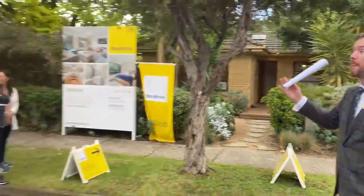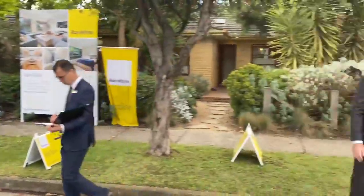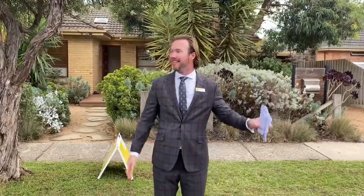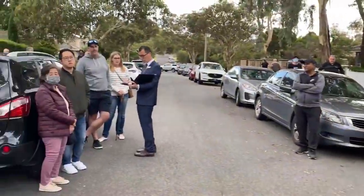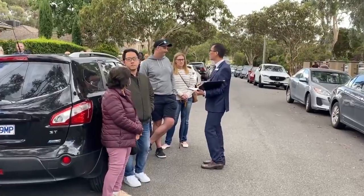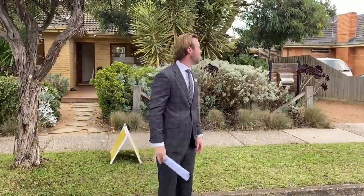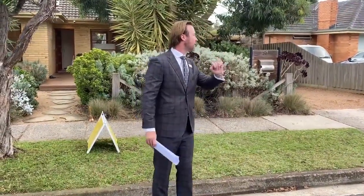A new late bidder enters with increments of 1,000: 1,337,000 — welcome into the race. Rapid bids follow: 1,338,000, 1,339,000, 1,340,000, 1,341,000, 1,342,000, 1,343,000, 1,344,000, 1,345,000, 1,346,000, 1,347,000, 1,348,000, 1,350,000, 1,351,000. 'You're having a good crack there at 1,351,000 — who else would like to have a go?' First call at 1,351,000.